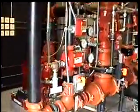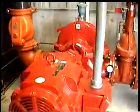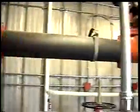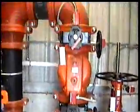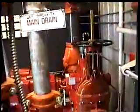This is the pump room, of course. 10 inch underground, 10 inch backflow preventer, 10 inch bypass, over to the pump.